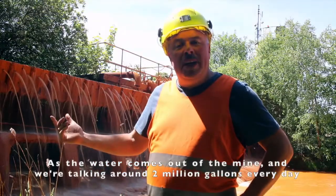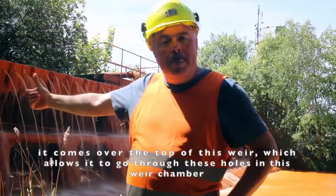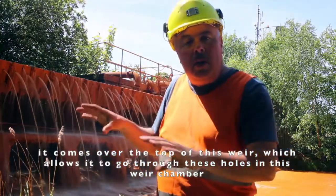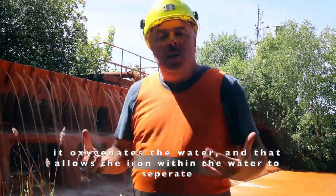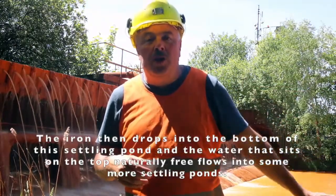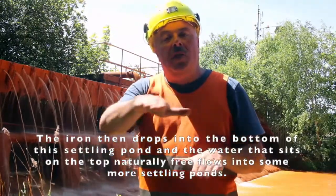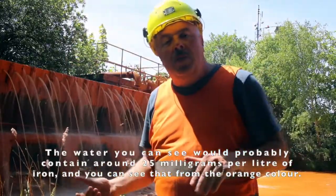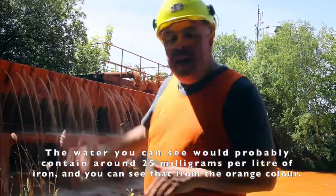As the water comes out of the mine — around 2 million gallons every day — it comes over the top of this weir. The reason it comes over the weir is that it passes through holes in the weir chamber, which oxygenates the water, and that allows the iron within the water to separate. The iron then drops to the bottom of this settling pond, and the water sitting on top naturally free-flows into more settling ponds. The water you can see probably contains around 25 milligrams per litre of iron, as you can tell from the orange colour.